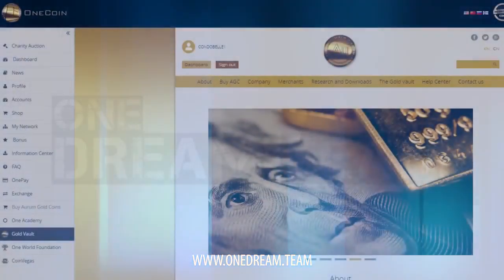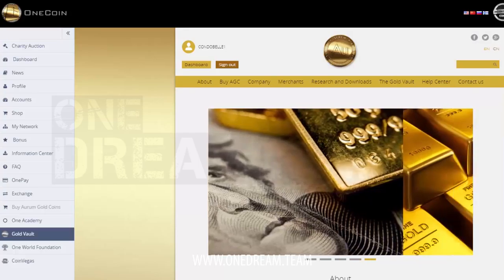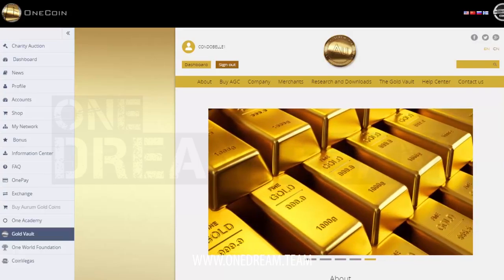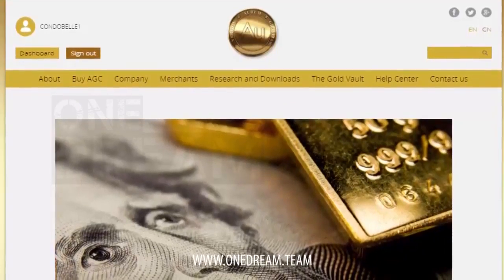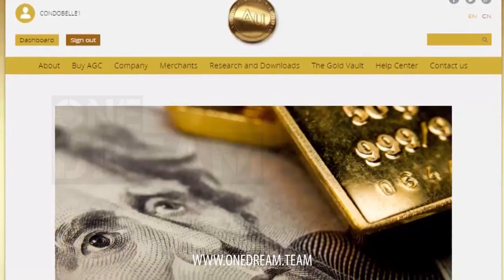Gold Vault is your virtual portal where you can sell and buy your Aurum Gold Coins, while in reality exchanging real gold. Each Aurum Gold Coin is backed by 10 mg of solid gold, which is stored in a highly secured gold vault.